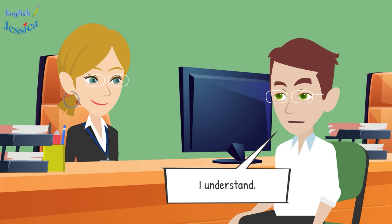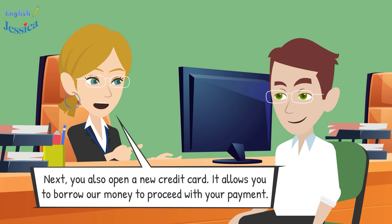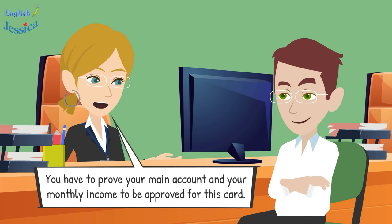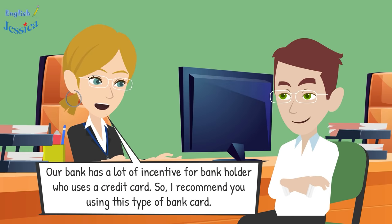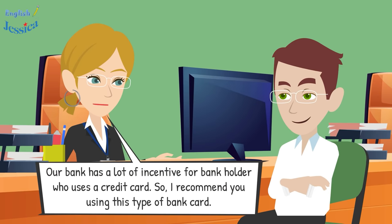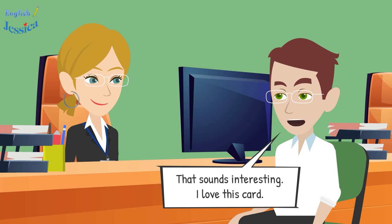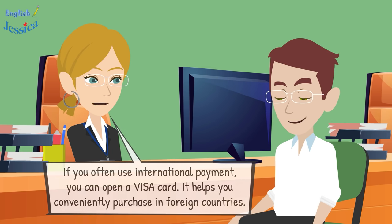Next, you can also open a credit card. It allows you to borrow money from us for your payments. You have to prove your main account and monthly income to be approved. Our bank has a lot of incentives for credit card holders, so I recommend this type of card.